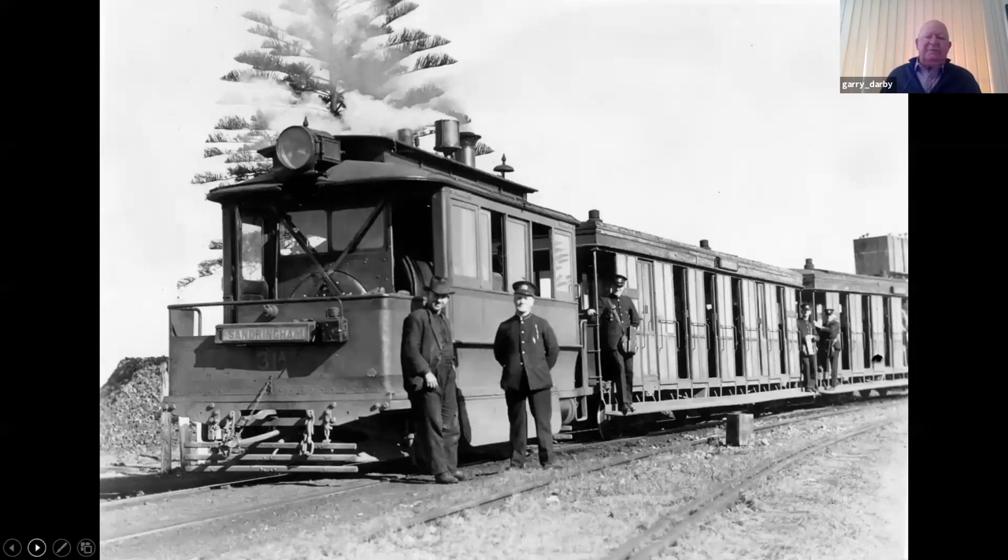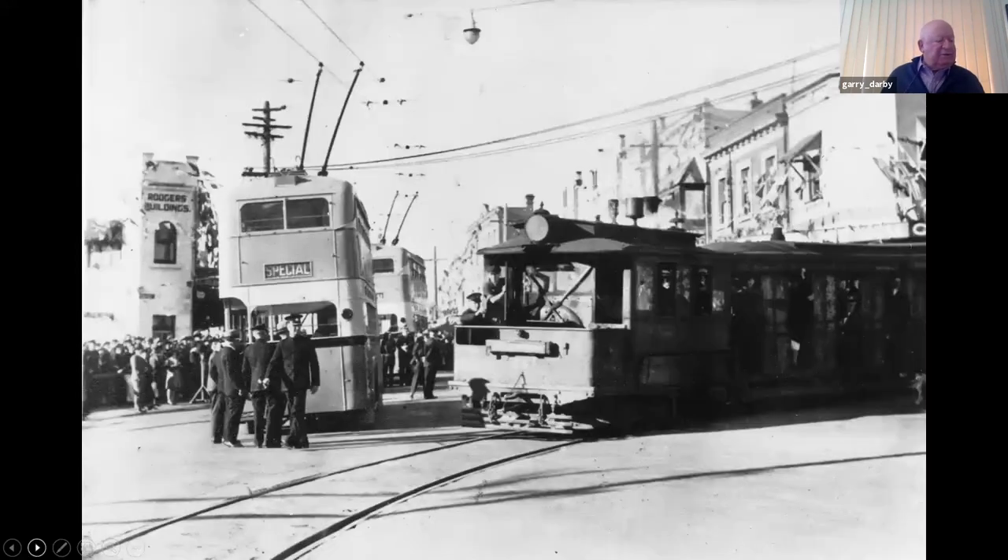The trams went around a great loop in the southern part of the peninsula, which became known as the Loop. The trolleybus took over from the trams in 1937, right in the middle of Kogarah — the steam tram is on the right, and the new electric trolleybus is on the left.